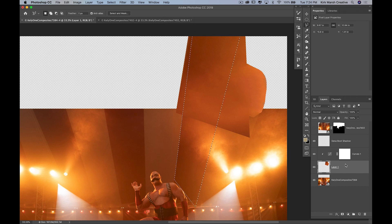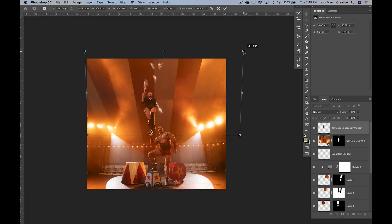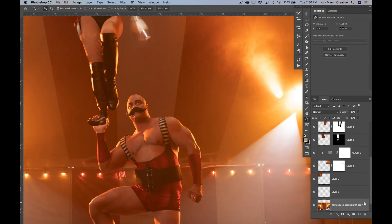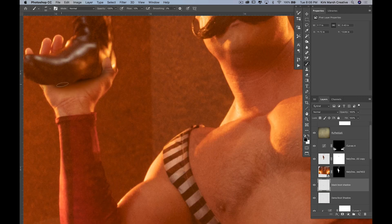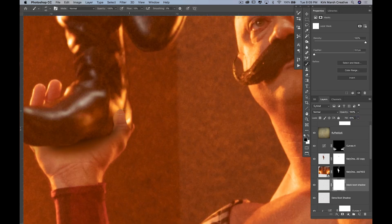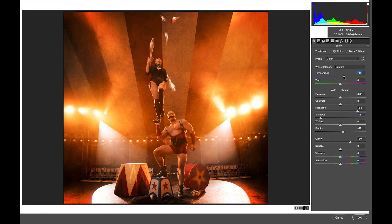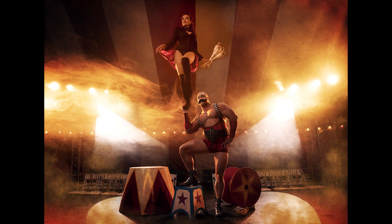In post-processing, we're going to combine the imagery we created earlier through color gradients and all the different layer masks. We're going to make these images really look like they were taken as one image without it looking like any Photoshop has happened. I used textures, gradients, color balance, adjustment layers — a lot of different things — to make these images just pop a little differently than the real world does.